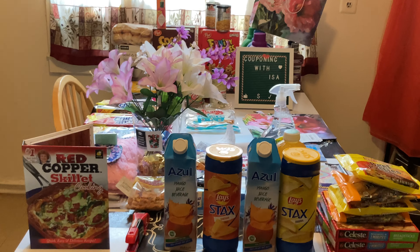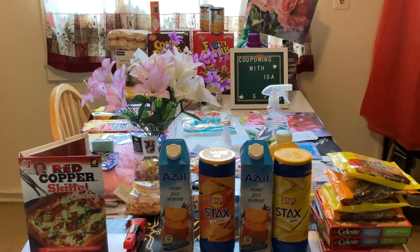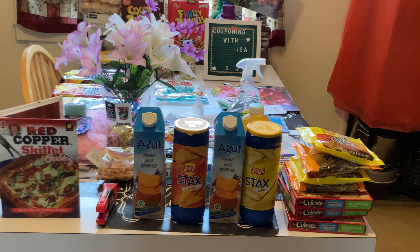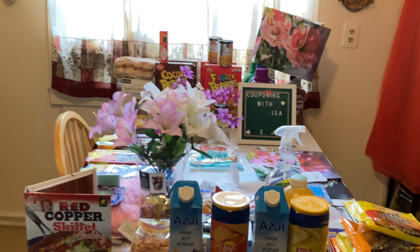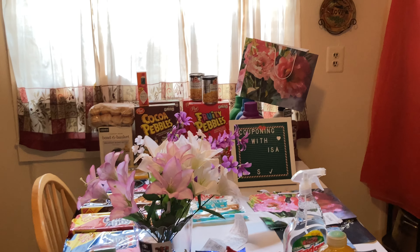Hello everyone, welcome back to Couponing with Isa. Here to show you this week's Shop Right deals. I went again to Dollar Tree, picked up some goodies, found a couple of the wish items. Hope everyone is doing well. Trying out this new little camera that I downloaded on my phone, so let's see how it goes.